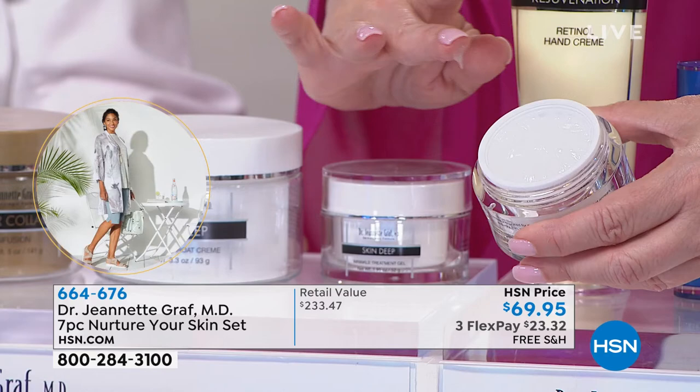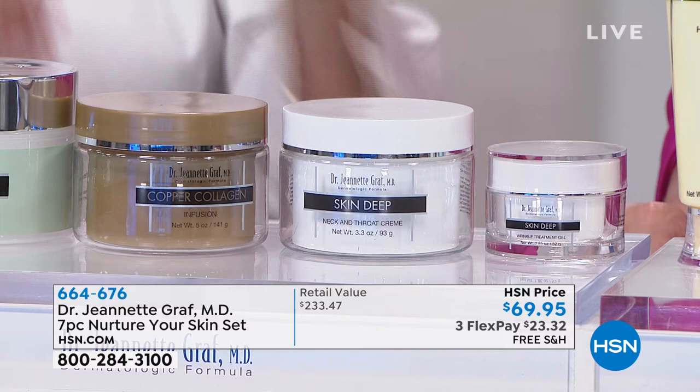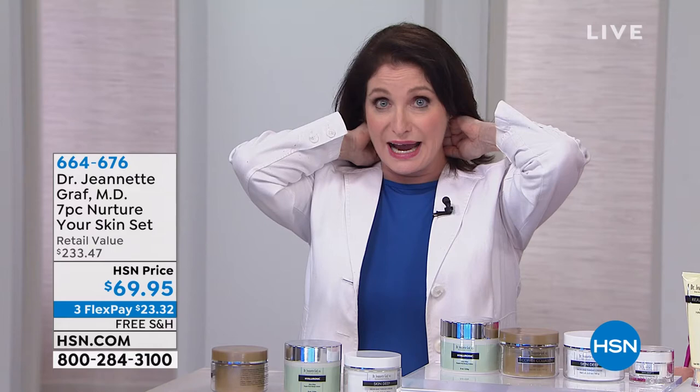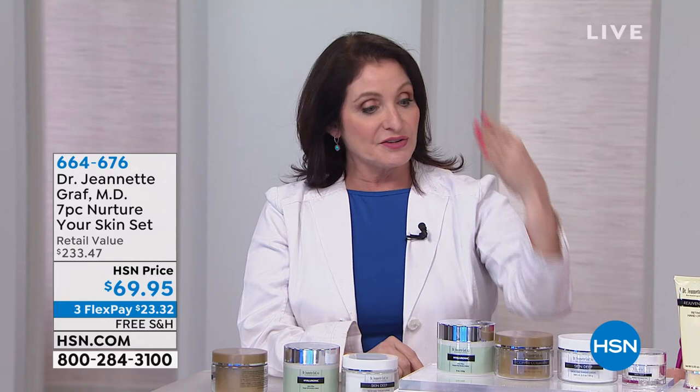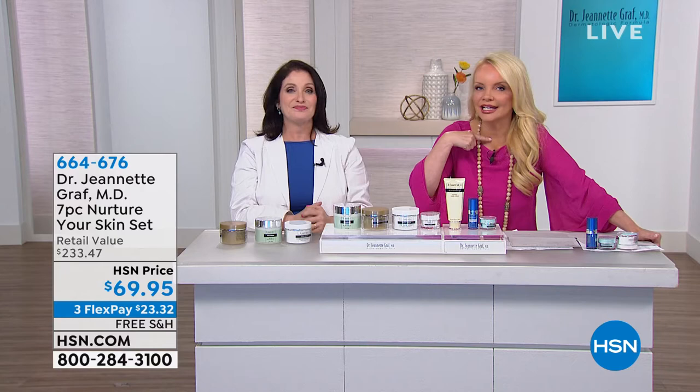Then we go to Skin Deep for the neck. When you put this on, go up to the throat, all the way to the jawline, and all the way around to the back of your neck — because you don't want your neck sagging forward. The neck is three-dimensional. You're going to feel some tightening, which is the power of these peptides. That's going to help with the sagging, the turkey lines, the tree-ring dating, and the skin tone. Then we go to copper collagen infusion — an incredible way to replenish copper in your skin, which is essential for collagen.